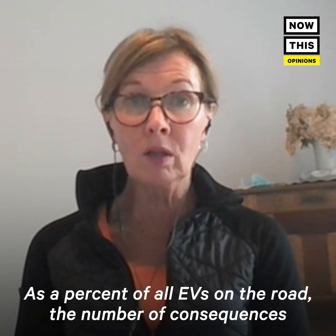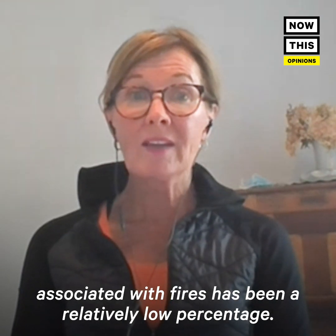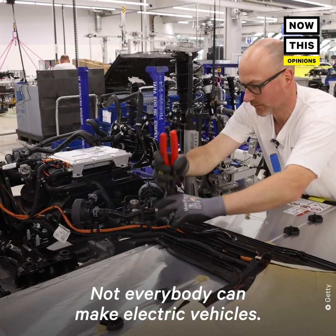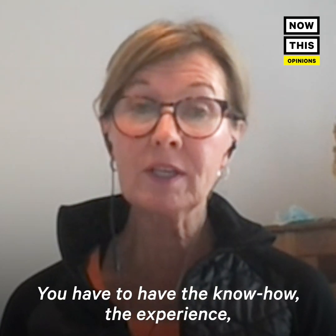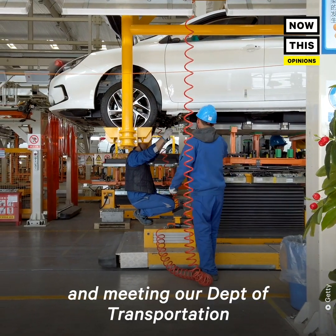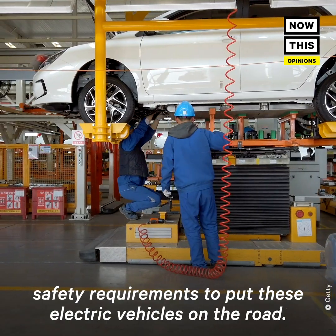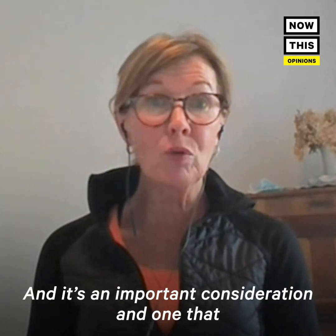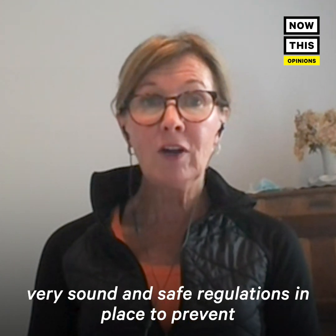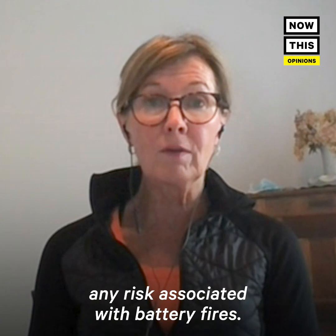As a percent of all EVs on the road, the number of consequences associated with fires has been a relatively low percentage. Not everybody can make electric vehicles — you have to have the know-how, the experience, and have gone through significant testing and met Department of Transportation safety requirements. The Department of Transportation has been emphasizing making sure they've got very sound and safe regulations in place to prevent any risk associated with battery fires.